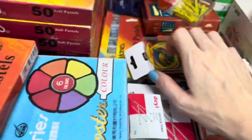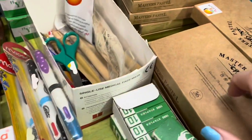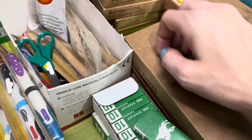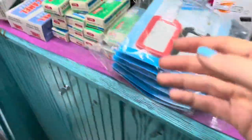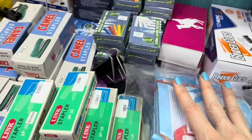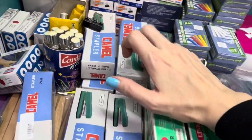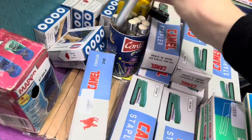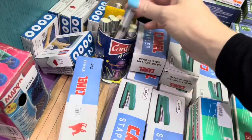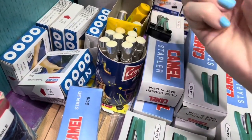So over here it's got lots of little supplies — a bit of this, bit of that — scissors, bands, and staplers. I could not figure out what these were. Do you guys know what this is?